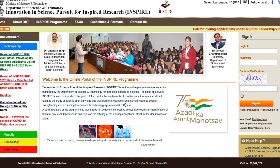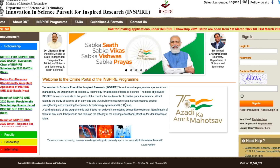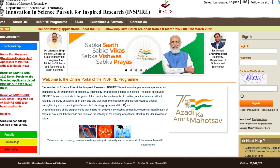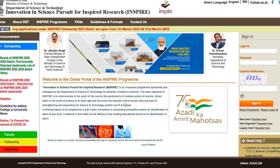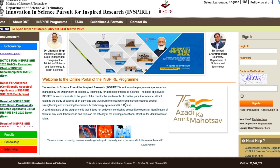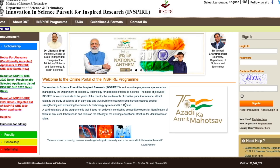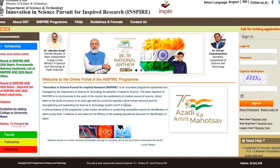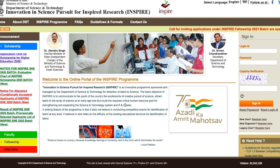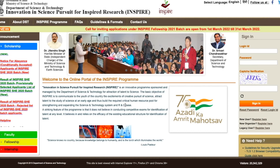The application form has been announced by DST this year, and if you are eligible you can apply. Watch this video carefully — I'm going to cover the advertisement details. I'll make a separate video about the benefits and demerits of INSPIRE fellowship. Today we'll focus on the advertisement, eligibility, and how to apply.